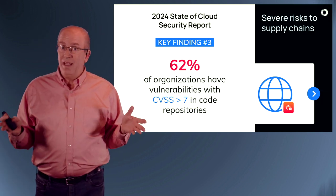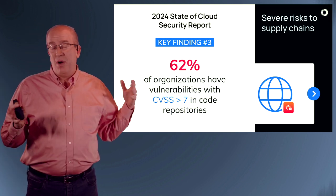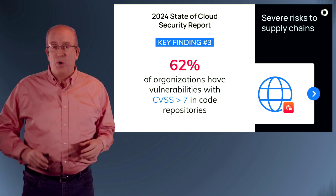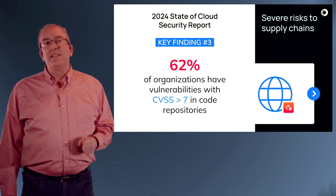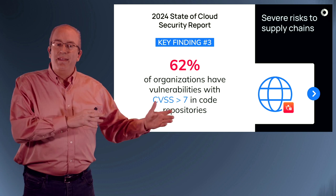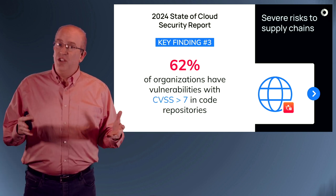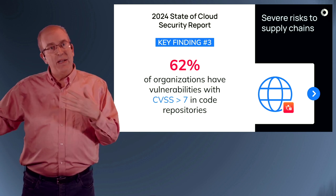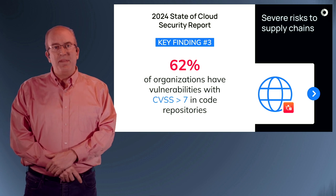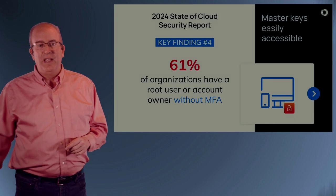Looking at vulnerability and patch management: we use CVSS 3 primarily, although we have started to pivot to 4 and support that for our customers. 62% of organizations have vulnerabilities above CVSS 7 in their code repositories. That's a challenge — we're importing and bringing in these vulnerabilities from third-party open source software scored above a 7. Things to go fix if you're one of these three in five organizations.